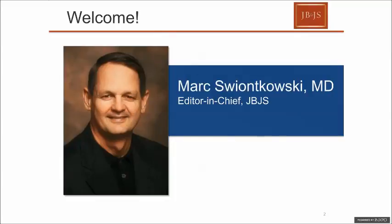Good evening, and welcome to tonight's webinar, brought to you by the Journal of Bone and Joint Surgery. Tonight's topic is Managing Complex Proximal Humeral Fractures. This is Mark Swankowski, Editor-in-Chief of JBJS and host for tonight's webinar.